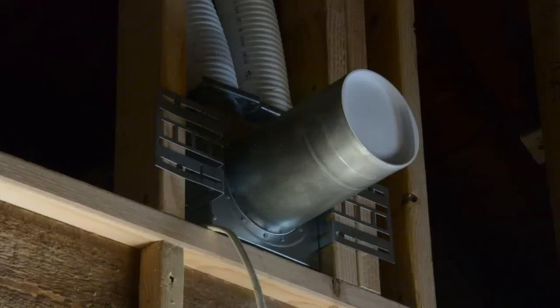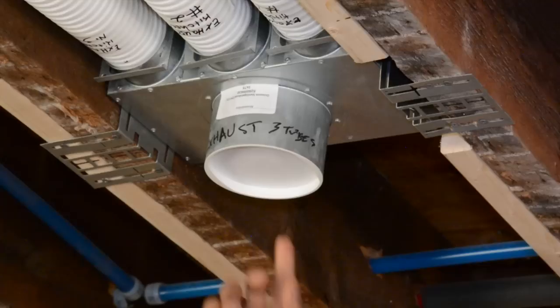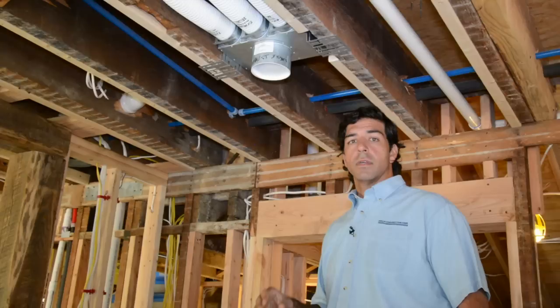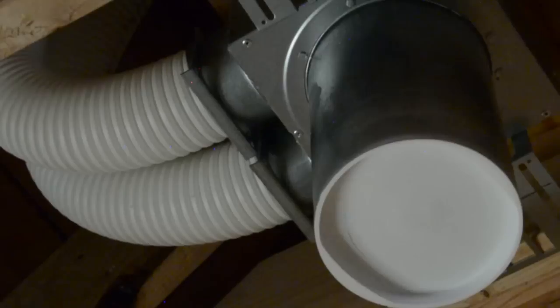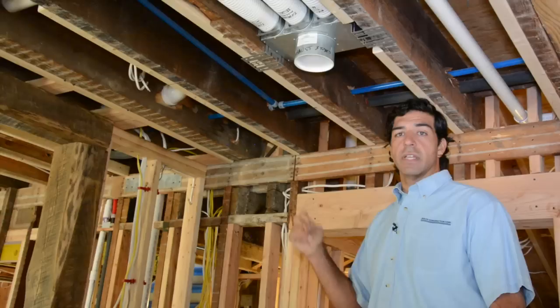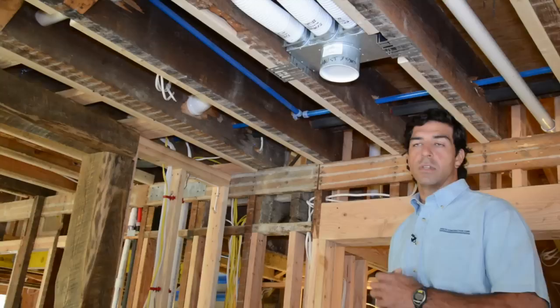What we're looking at is an extraction point for the mechanical ventilation system. There are exhaust points and supply points. You extract from kitchens, bathrooms, and laundry rooms where you have extra heat and odors. All supply air — fresh air — is delivered to the living spaces: bedrooms and living rooms. The ventilator recovers the energy in that air and can heat the fresh air coming into the home, so you also have supplemental heat from the ventilation system itself.